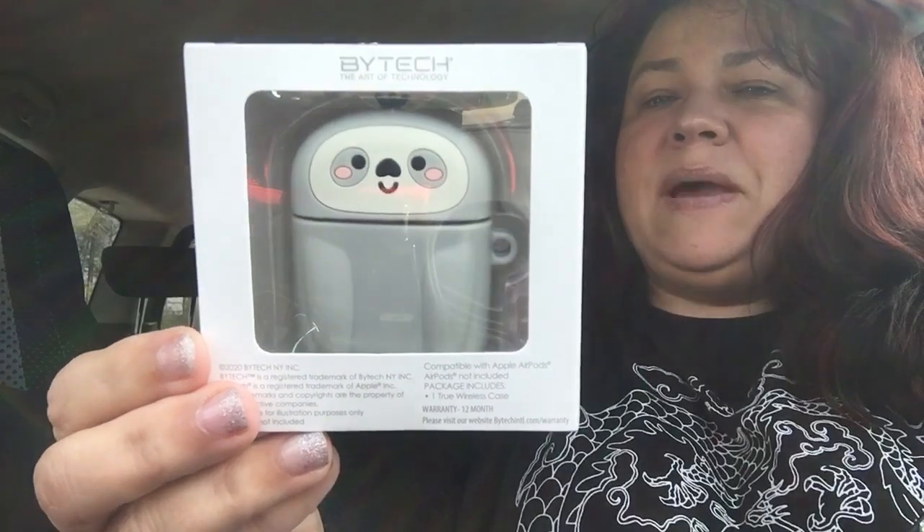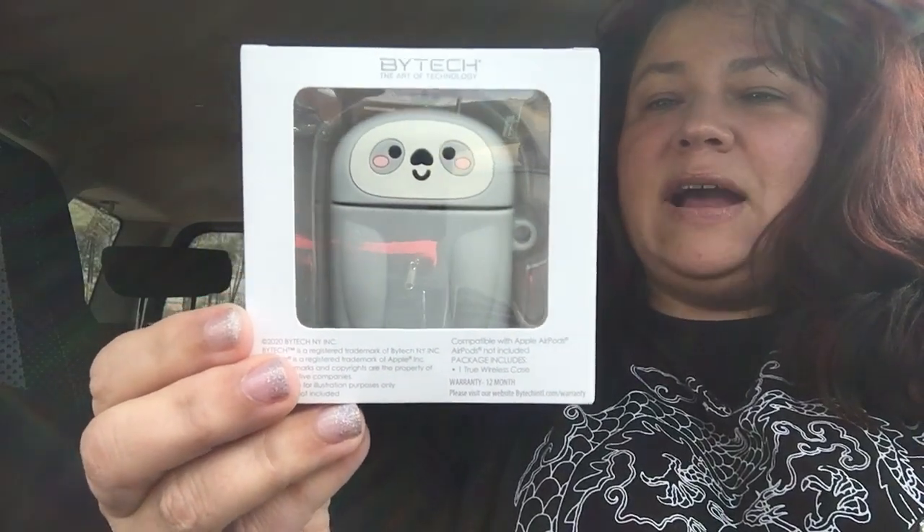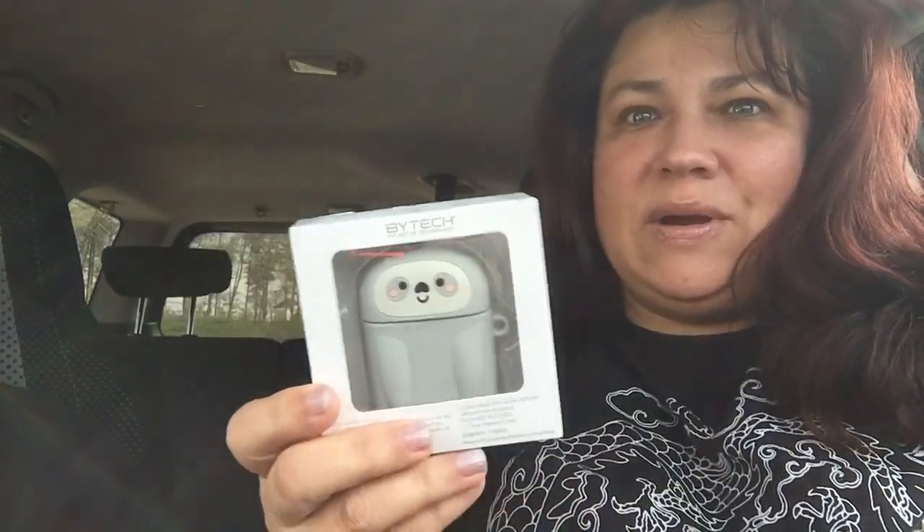This would be perfect for Najat. This is so cute — this is by Bytec. When he picked this up, it was $5. I thought of my daughter Najat. She loves sloths. I mean, she's a sloth crazy person.